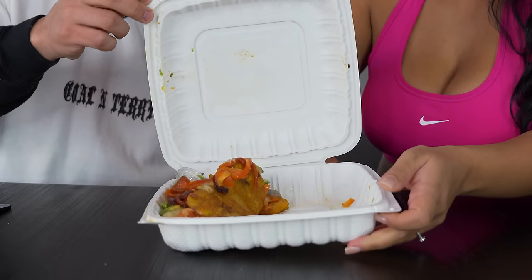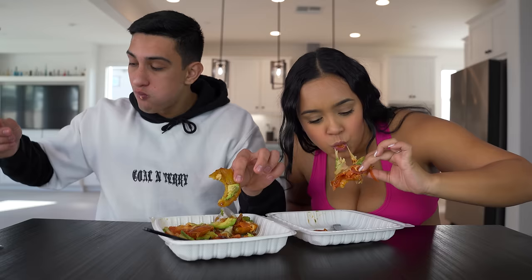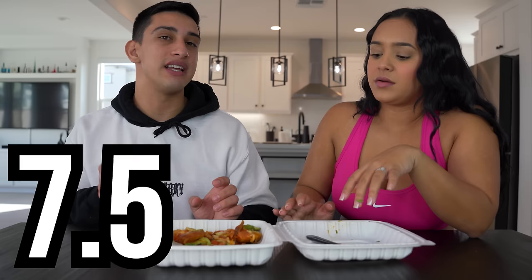Next up we have tostones vegetarianos — a green plantain that got a little messed up in the cart, but it has avocado, tomato, onions, and cheese on the toston, which is the fried green plantain. That's pretty good. Usually when it's silent it can mean it's really bad or really good — and it's really good. The only thing that would have made this better is more salt or more garlic. I'm gonna give this a 7.5; I'm gonna give it an 8.5.